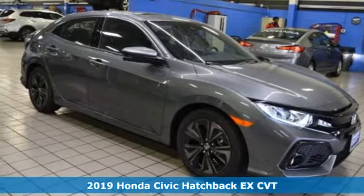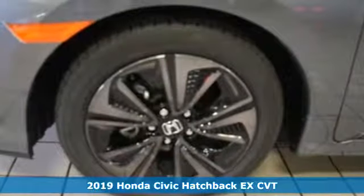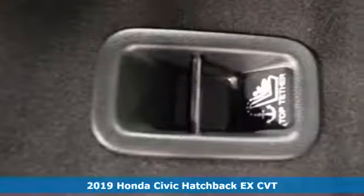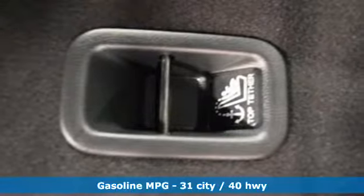Here's a new 2019 Honda Civic Hatchback. Aggressive by design, with a fierce shape and engine, this Civic Hatchback is perfectly suited for those who love to drive.